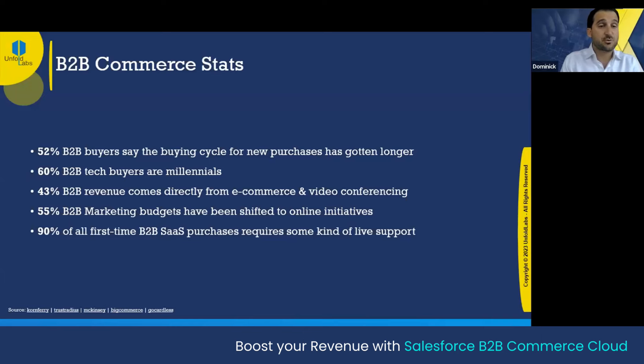43% of B2B revenue comes directly from e-commerce and video conferencing. 55% of B2B marketing budgets have been shifted to online initiatives — we're crossing over 50% now. Online initiative executives and different lines of business have a seat at the table now, so you can bring hardcore facts and data to those closed-door meetings. 90% of all first-time B2B SaaS purchases require some kind of live support — very important to get the customer service portion done.